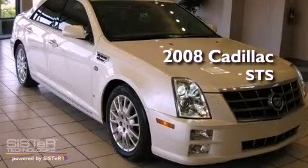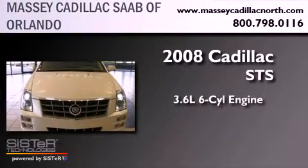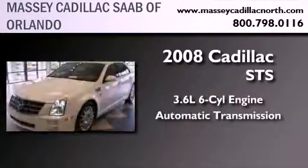This is a certified pre-owned 2008 Cadillac STS. It features a 3.6-liter 6-cylinder engine and an automatic transmission.